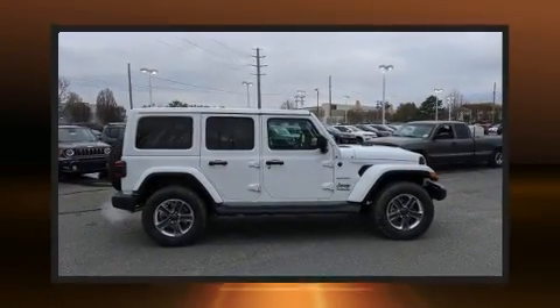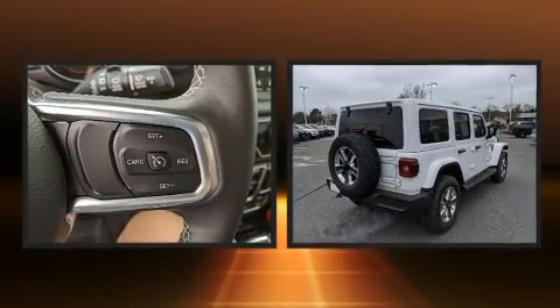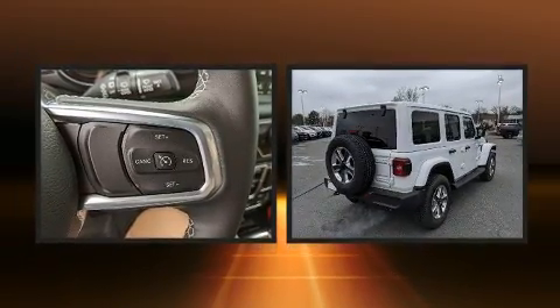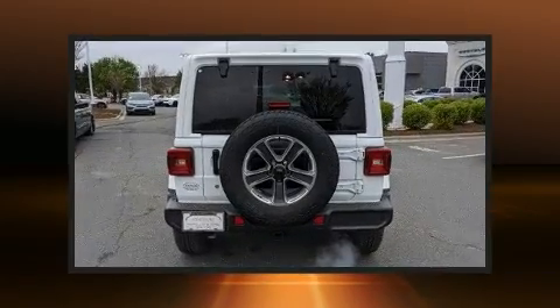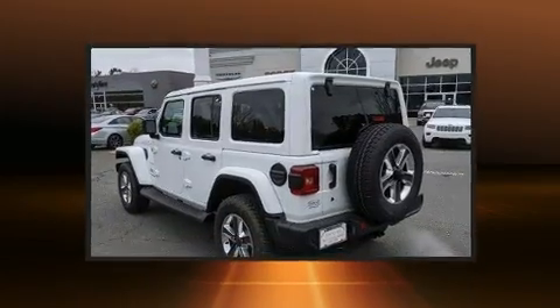You can expect a lot from the 2020 Jeep Wrangler. It features an automatic transmission, four-wheel drive, and a two-liter four-cylinder engine. A turbocharger is also included as an economical means of increasing performance.